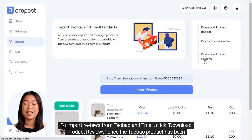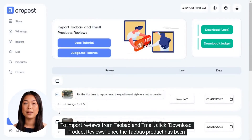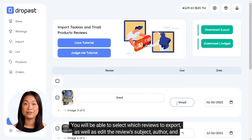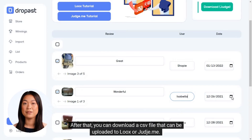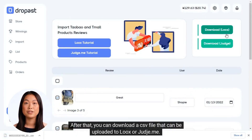To import reviews from Taobao and Tmall, click 'Download Product Reviews' once the Taobao product has been imported into Dropast. You will be able to select which reviews to export, as well as edit the review subject, author, and date. After that, you can download a CSV file that can be uploaded to Loox or Judge.me.